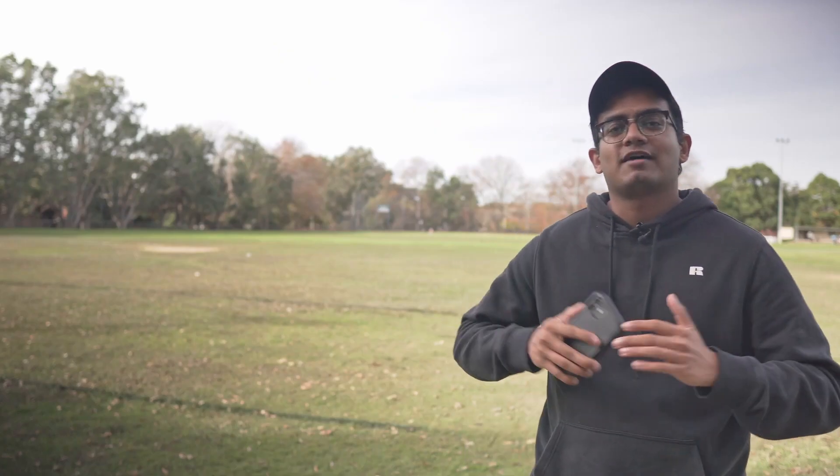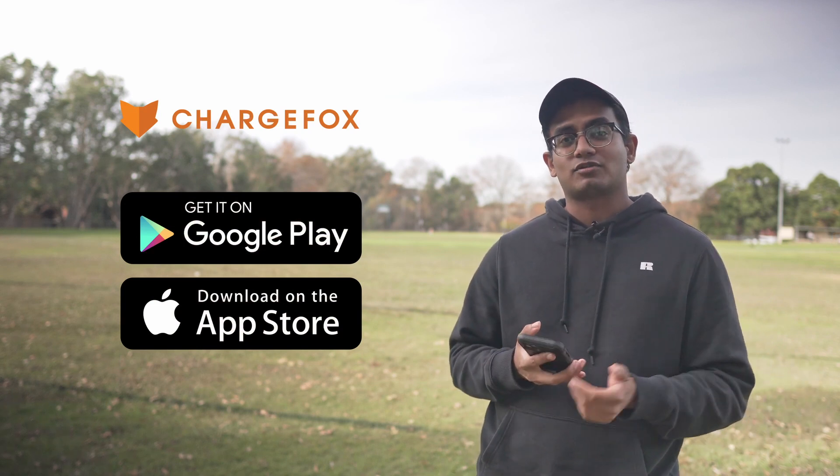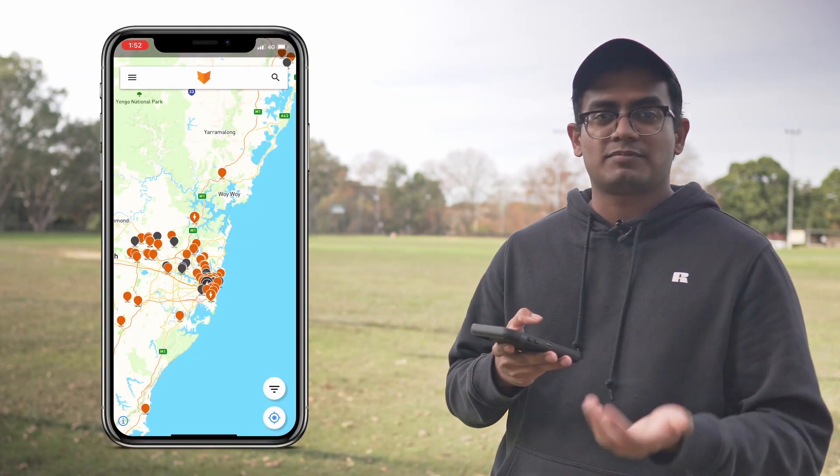The ChargeFox app is available on both Android and Apple devices, so go ahead and download it from the App Store because it's completely free to use. Once you open it up, you'll be greeted by the maps page.